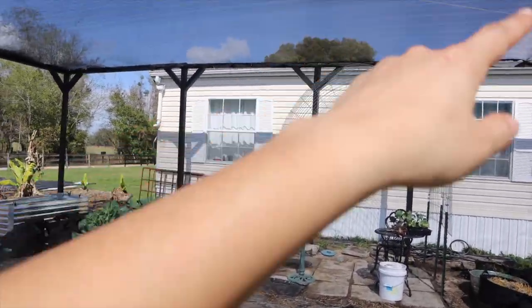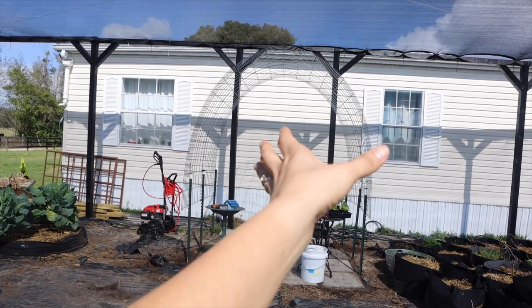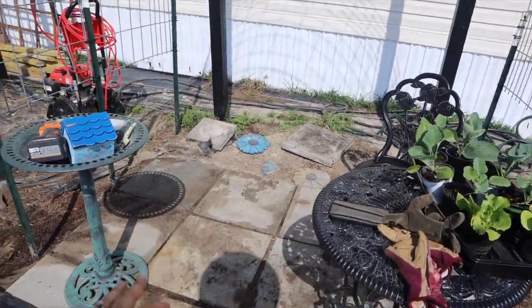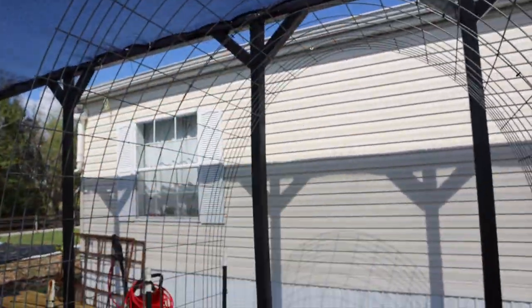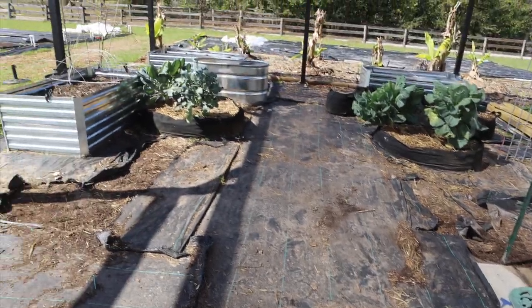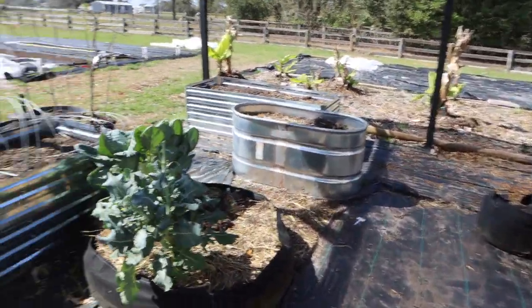This is the entrance — I used to have some trellises but we took them out. We're going to do one row of trellises here. As you walk in, he put some pavers down and doubled up these trellises. We're going to do one more trellis at the beginning and then leave this area open so we can walk through.